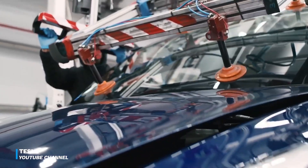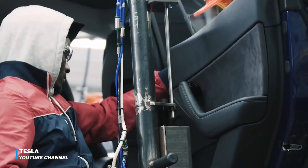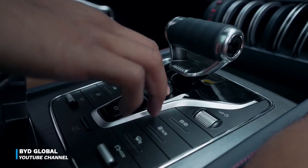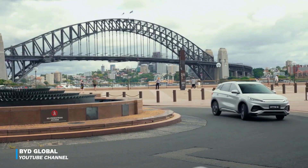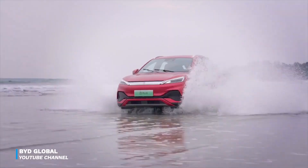The price of the Tesla Model Y begins at $67,440, and the performance version costs $71,440. The BYD Atto 3 is priced at approximately $44,990 according to several media reports, though it is important to keep in mind that the cost will vary based on the customer's location.